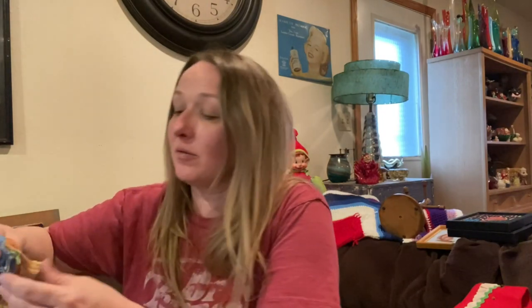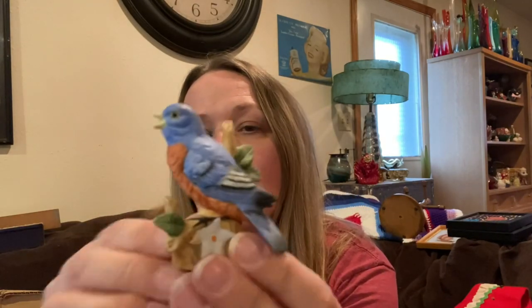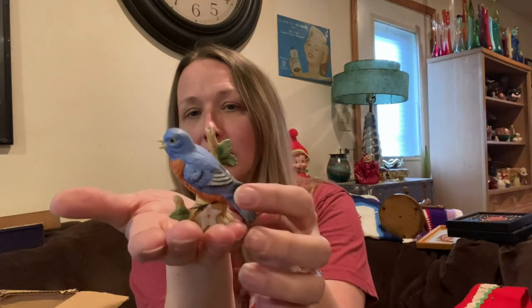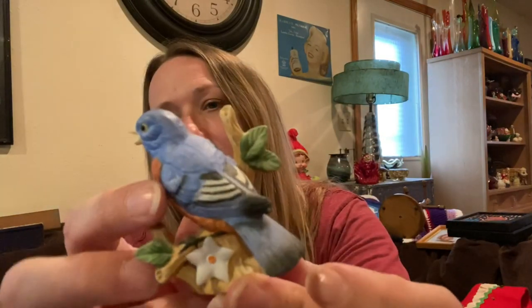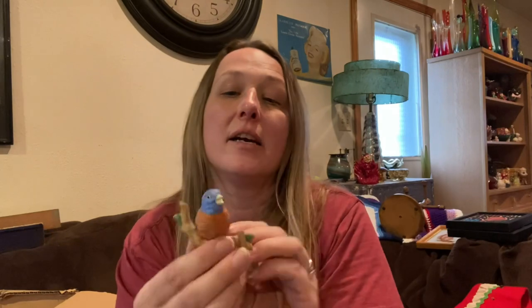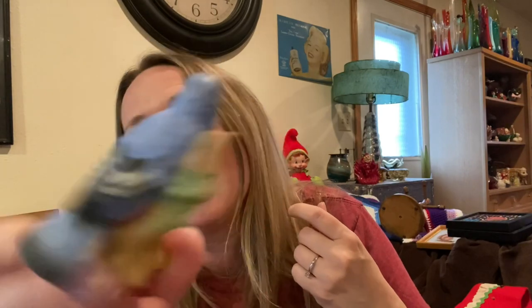I picked up this cute little Lefton bluebird — he's adorable, would fit into anybody's little display. He's just a tiny little figurine with his original Lefton sticker. He doesn't have any broken petals or wings — although actually I take that back, I can see he has been dropped and repaired. It's hard to see on camera. So again, something that may just go into a mystery box.